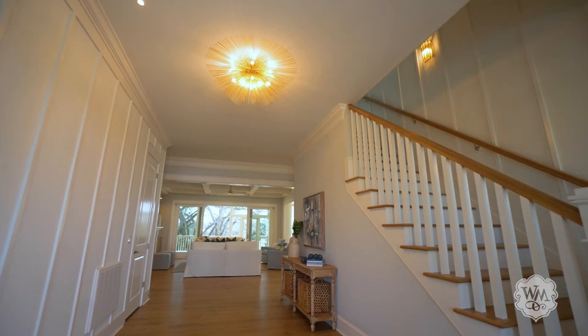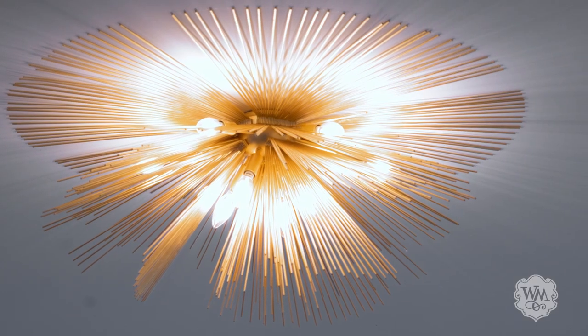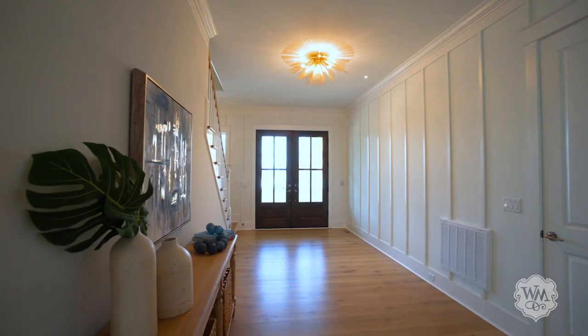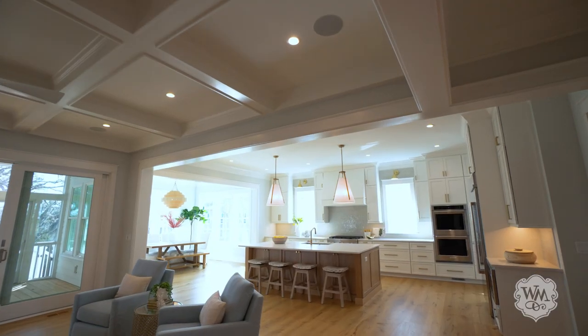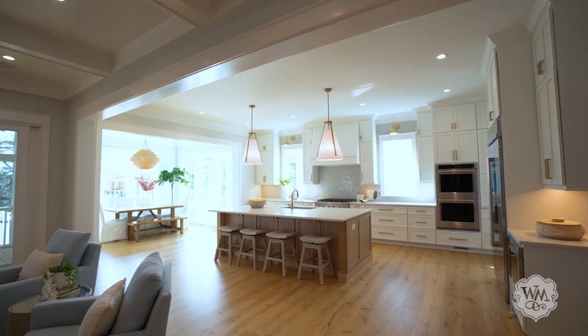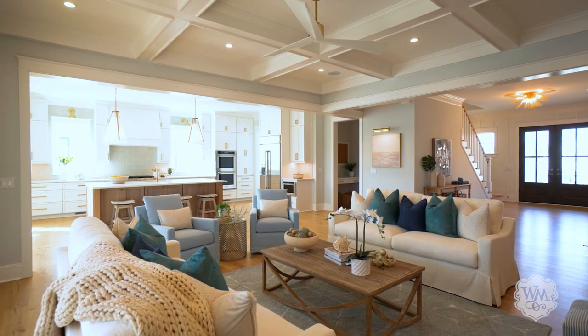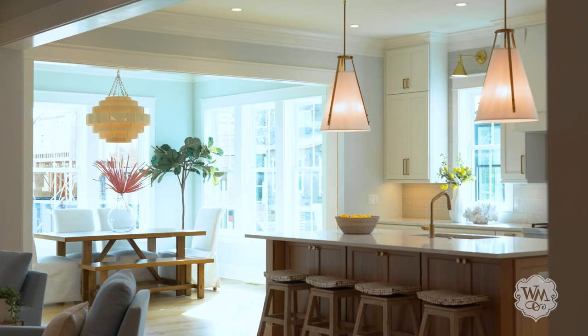Entering through double mahogany doors, you'll immediately be welcomed into a gracious foyer with impeccable touches — eight-inch wide European white oak floors, soaring ceilings, and designer lighting. Its modern floor plan exudes abundant natural light and strikes just the right balance between beauty and function.